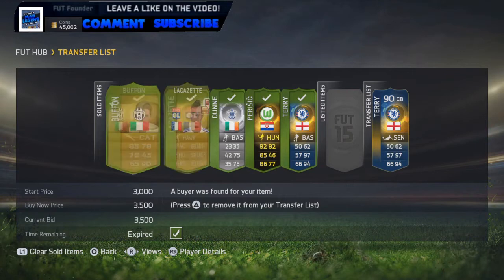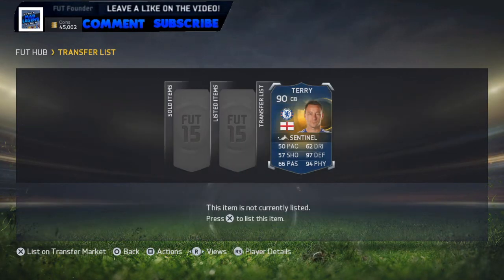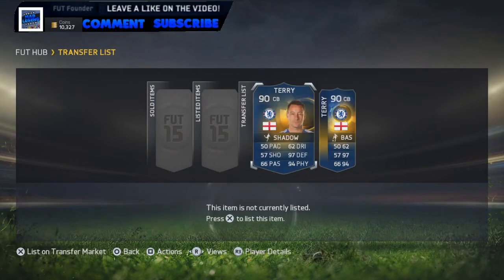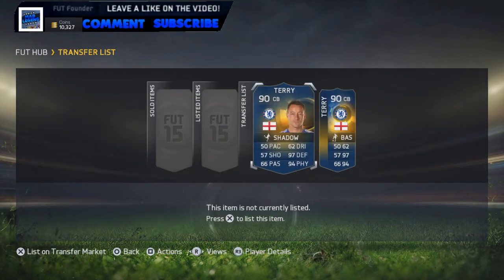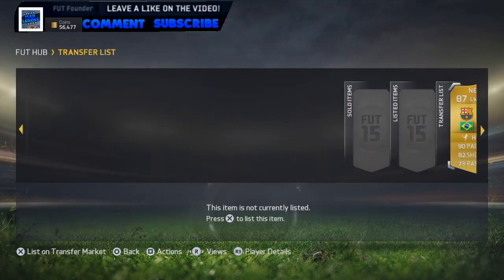Five players have sold - the Booth on, Lacazette, Richard Dunn, Perisic and the Terry, all for their prices. We've got another Terry for 44,000 coins, going to put them on the market for 54,000 coins. Terry has indeed sold for 53,000 coins. We'll put these ones up for 53,500 coins each - not bad deals, 42k on both of them. Both Terrys have indeed sold for 53,500.